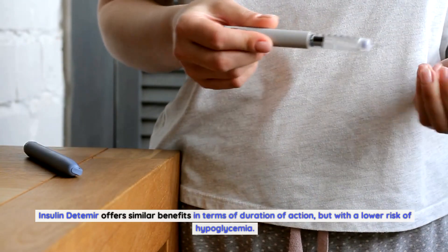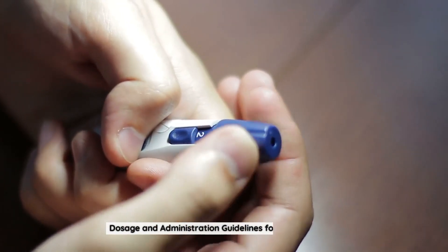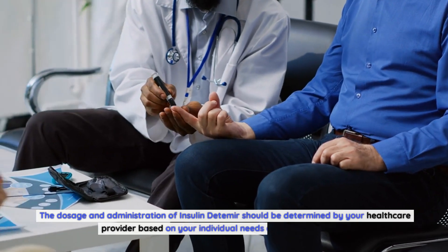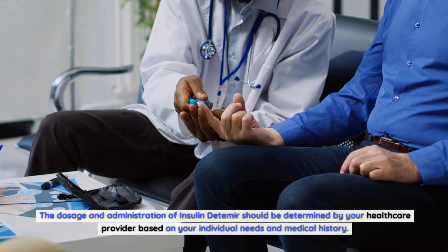While long-acting insulins are effective, they may still be associated with the risk of hypoglycemia. Insulin detemir offers similar benefits in terms of duration of action but with a lower risk of hypoglycemia. The dosage and administration of insulin detemir should be determined by your healthcare provider based on your individual needs and medical history.